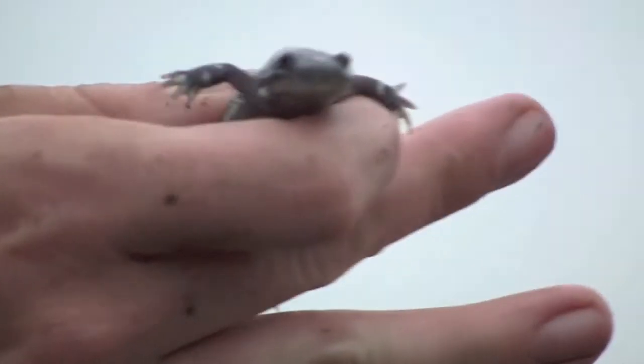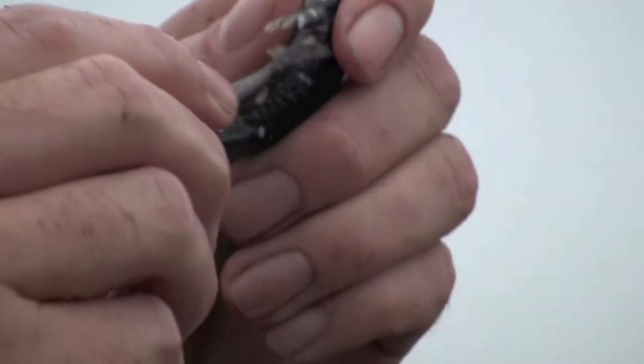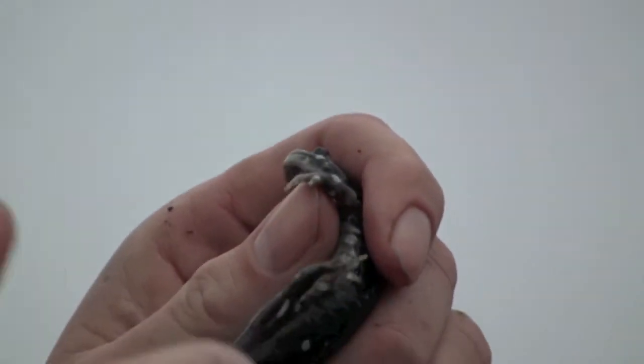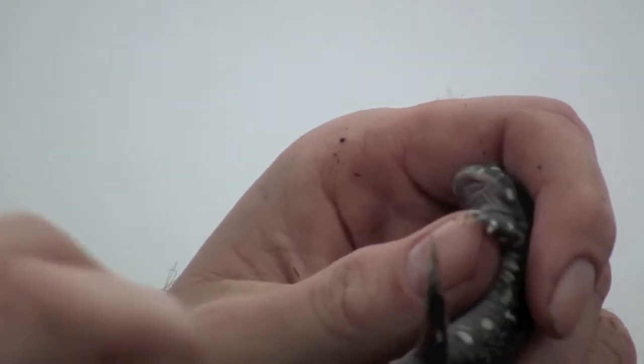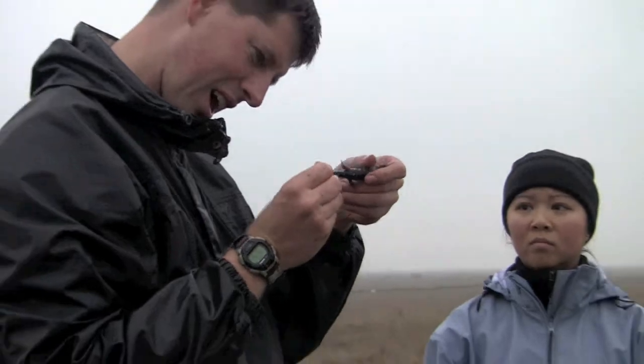I think it's only a juvenile. I think you'd see more fin if it was a female. And also, usually they're not nearly as swollen as the males, but they are slightly swollen at the vent. I guess this one is just a tad.